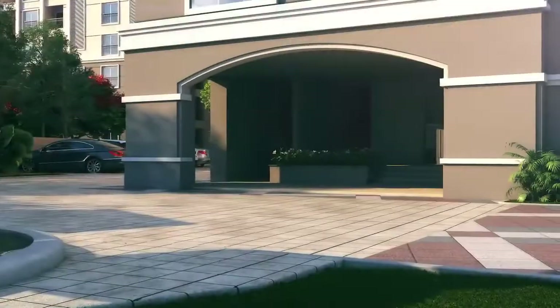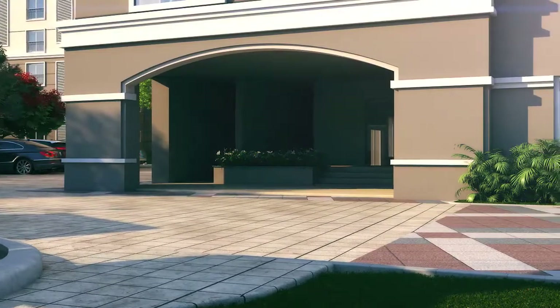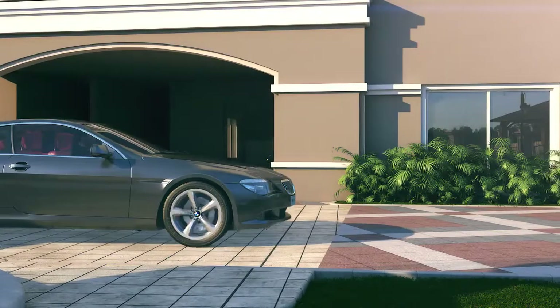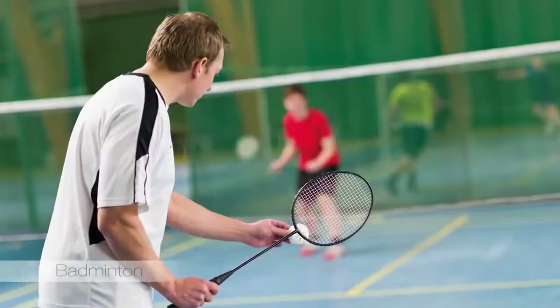Each block of Sobha Winchester has a well-defined entry space featuring a well-lit, airy lobby. As you enter the lobby, take a moment to admire the intricate detailing and picture-perfect finishes.